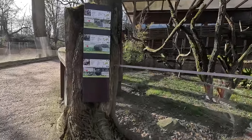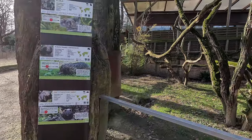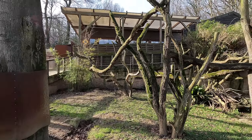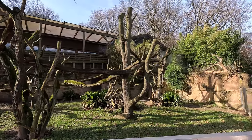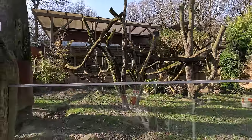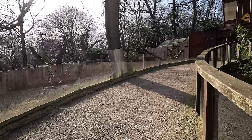Over here we've got a second yard which also has a sign for the wombat, but this is also an exhibit for the koala — they can be put outside here if the zoo so wishes — and also there is a space for the echidna as well. It's quite a mixed enclosure; I don't think all those animals will be inside at the same time, probably mix and match depending on what's required.